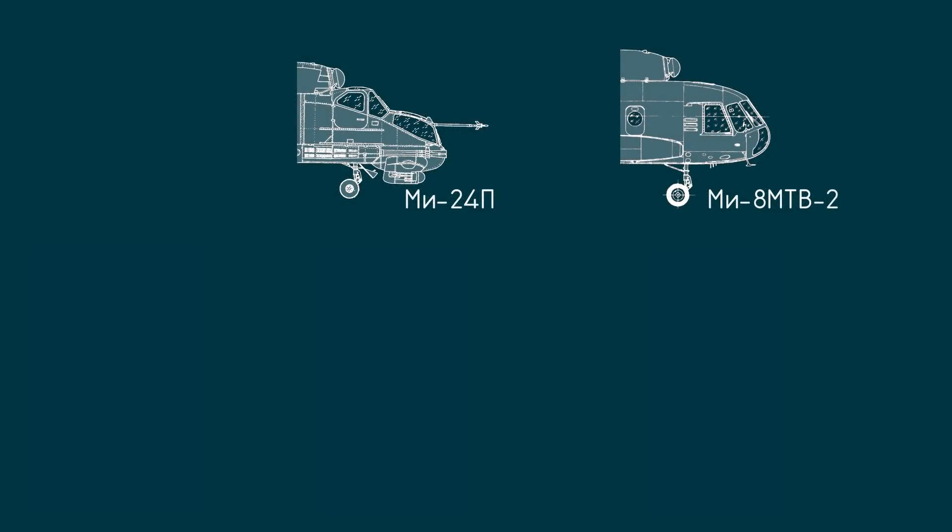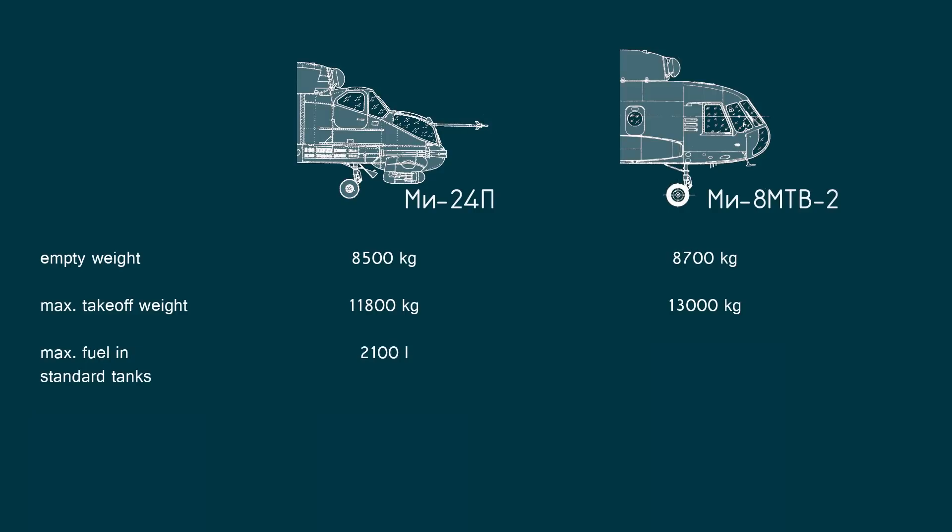Let's first take a look at weights and dimensions. Both types have roughly the same empty weight: 8,500 kg for the Mi-24 and 8,700 kg for the Mi-8. This includes armor plates and external hardpoints on the Mi-8. Maximum takeoff weight for the Mi-24 is 11,800 kg, while it is 13,000 kg for the Mi-8. As for the fuel, the Mi-24 can carry 2,100 liters and the Mi-8 loads 2,400 liters.